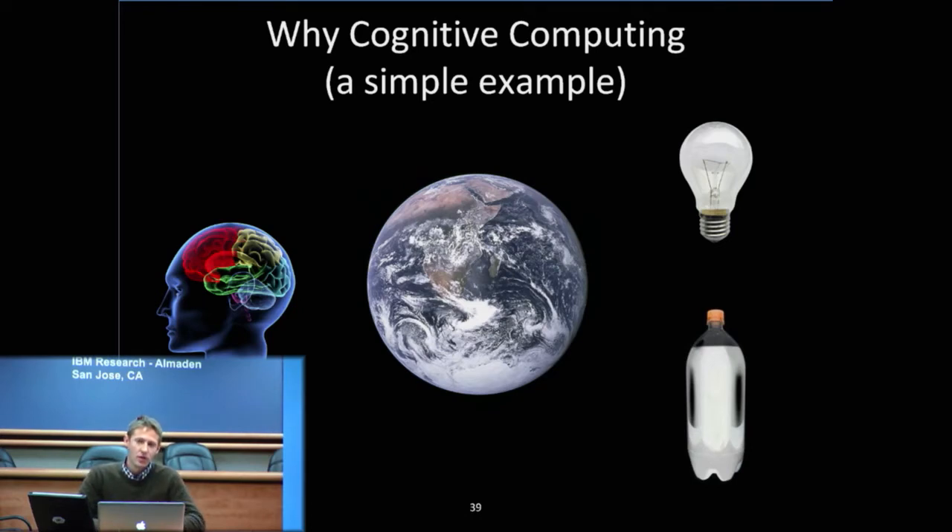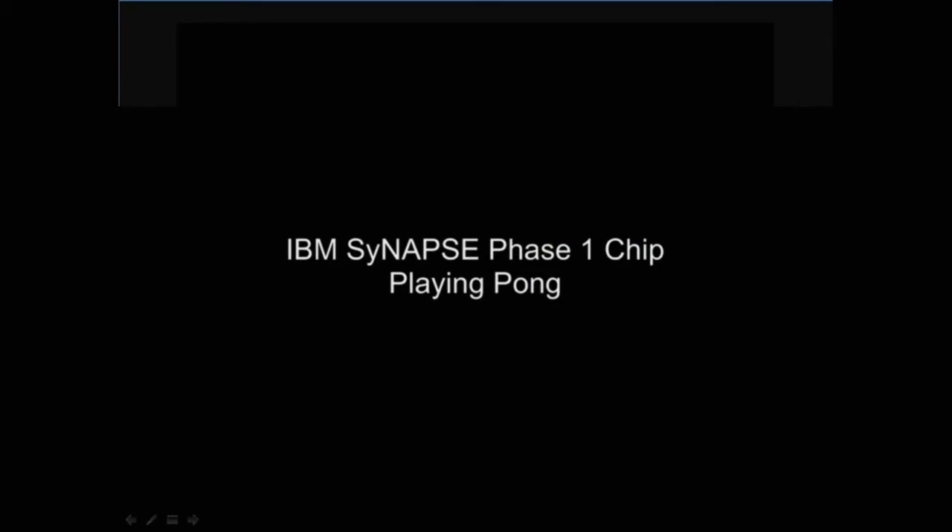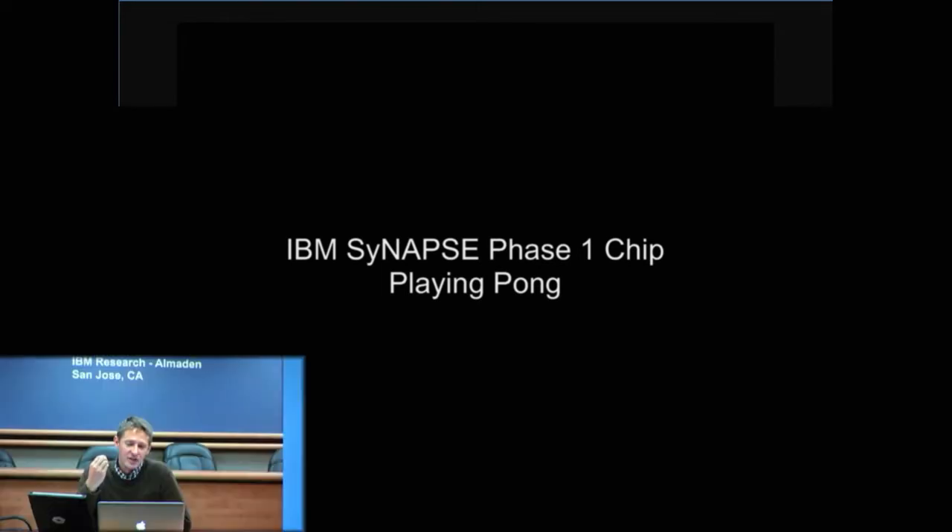We started about five years ago on this task and we realized from the very beginning this was going to be an extremely difficult challenge. The brain is the most complicated system that we know of in the universe — it has about as many processing elements as there are stars in the galaxy. Yet scientists over the past several decades have done a lot of good work figuring out how the brain works, what the pieces are, how they fit together. What we're doing is trying to take that information that neuroscience has given us and figure out how to build a chip with it.